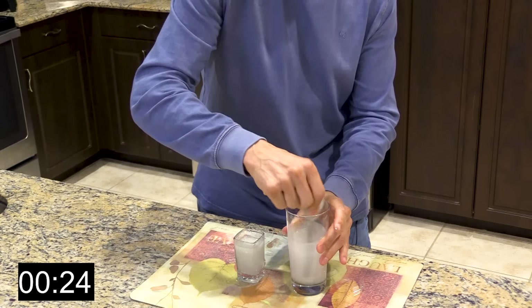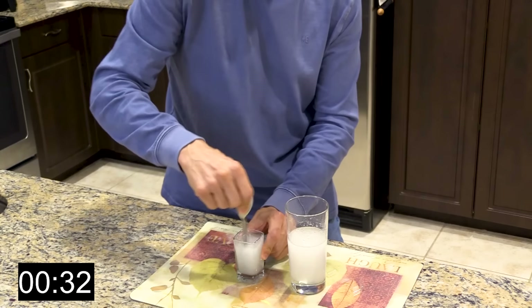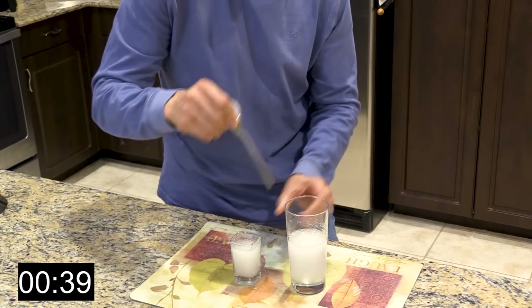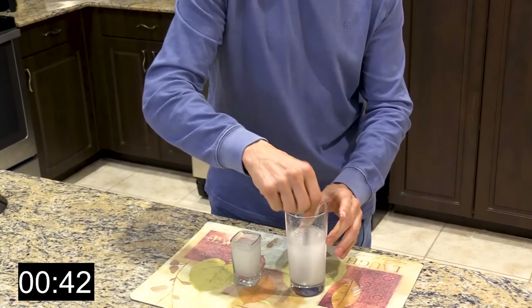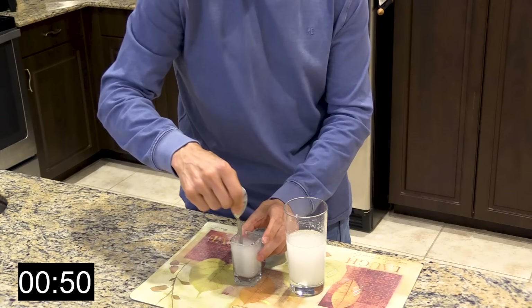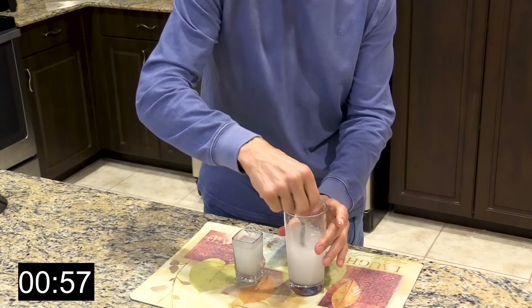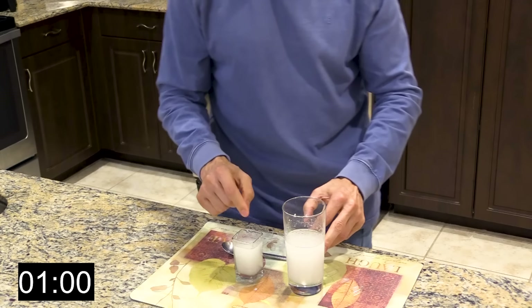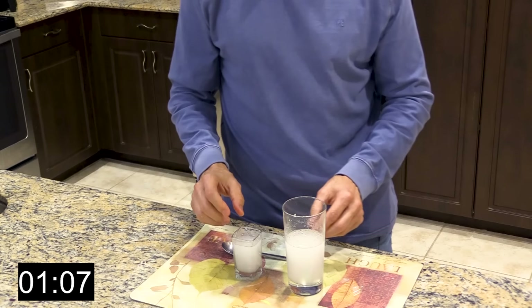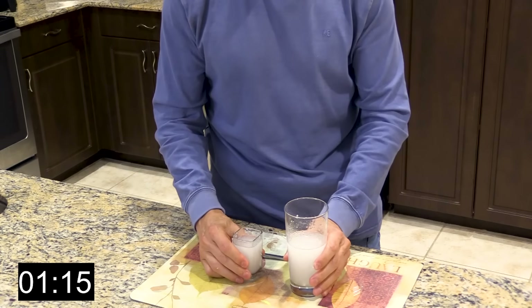Right away this is starting to absorb tremendously — it happens real fast. This is really cool. You can already see this area right here in this small 3-ounce shot glass — it's already starting to thicken. I want you to see this because I want you to understand what this is going to do in your stomach. The 8-ounce glass is not going to get as thick as this little more concentrated one, but this gives you a better understanding of exactly what's happening in your stomach.